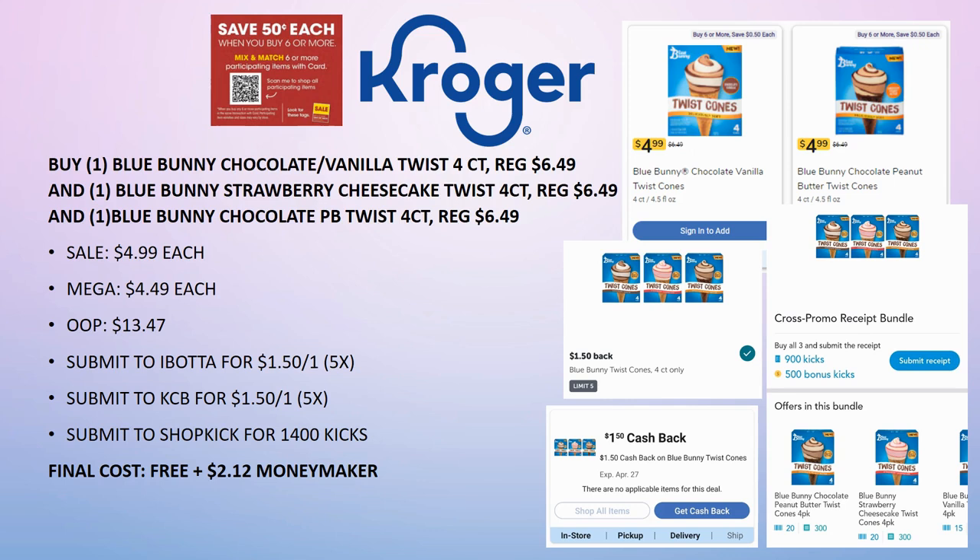This is a really great deal and a great time to stock up on ice cream as summer approaches. I'm going to keep looking around the Krogers in my area to see if I can find all three.